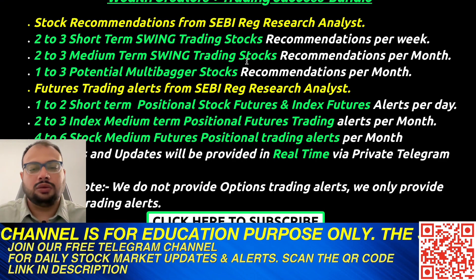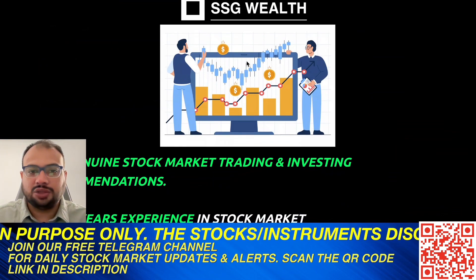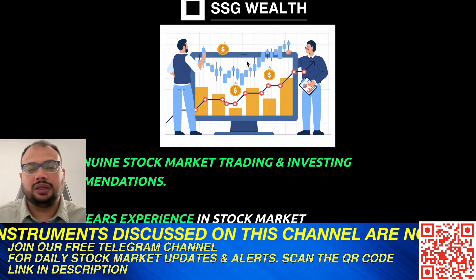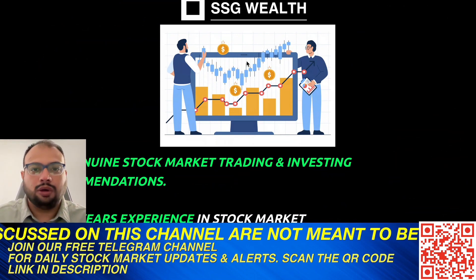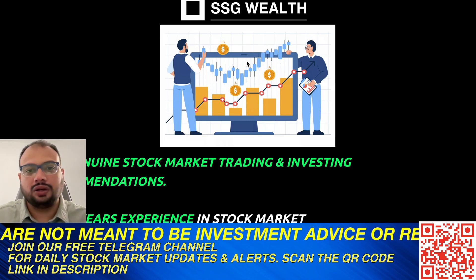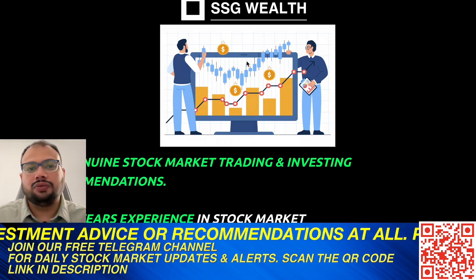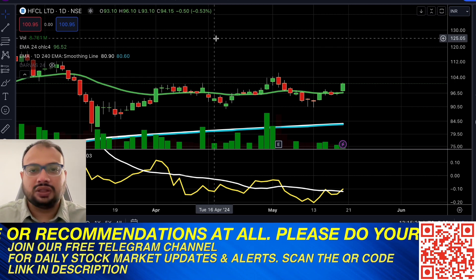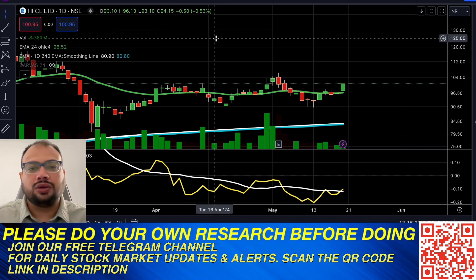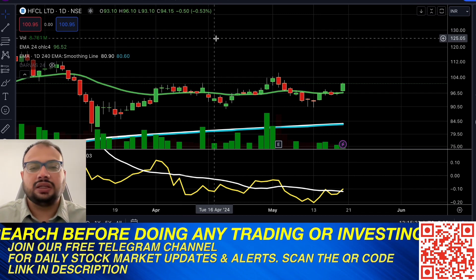Visit our website at ssgwealth.com. We also have a free Telegram channel with daily stock market news and updates — the link is in the description box, or you can scan the QR code on screen to join. That's it for today — please give this video a thumbs up, subscribe to the channel to help us grow, and I'll see you in the next stock market analysis video. Keep creating, keep investing, and goodbye.